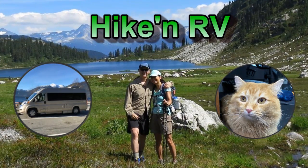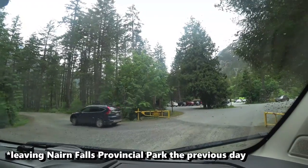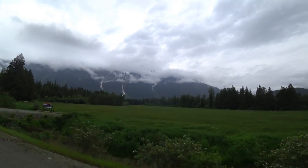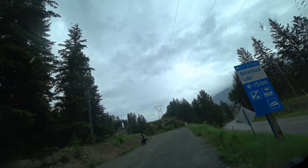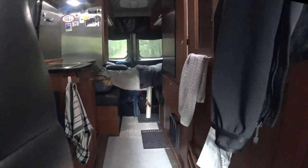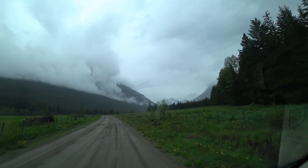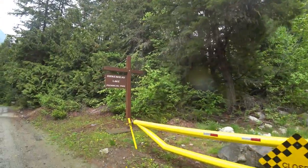Luckily the weather seems to be cooperating. Well, yesterday it rained. Very scary runs on the road - hopefully the road is better in the park.